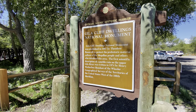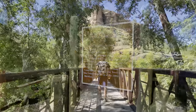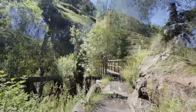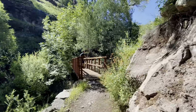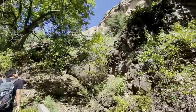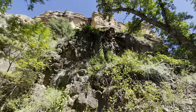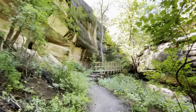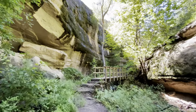The Gila Cliff Dwellings are a really interesting historical spot that I had been wanting to see for a really long time. The Cliff Dwellings were built around 800 years ago by the Mogollon people, who are thought to be the relatives of the modern-day Pueblo Native Americans. Although there's archaeological evidence that the Mogollon people lived in this area for at least a few centuries, there's only evidence that they lived in the Cliff Dwellings for around a couple of decades.